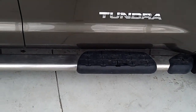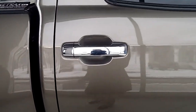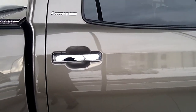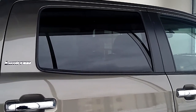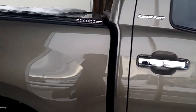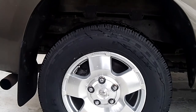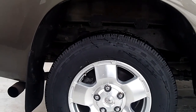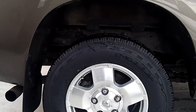It's got the running boards. And since this is a limited edition, it's all souped up pretty good. It's got extra space in the cab that I'll show you later. The wheelbase is about 145.7 inches.